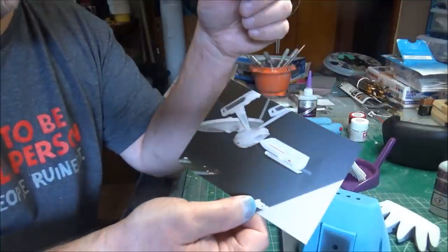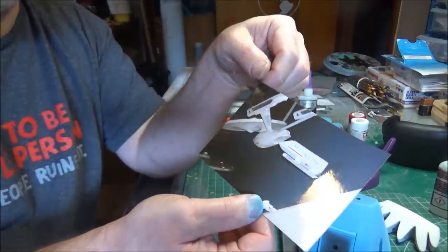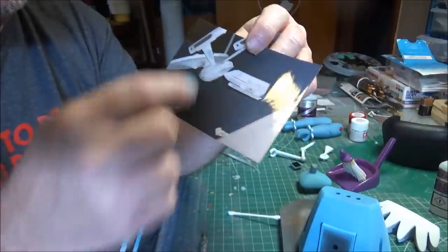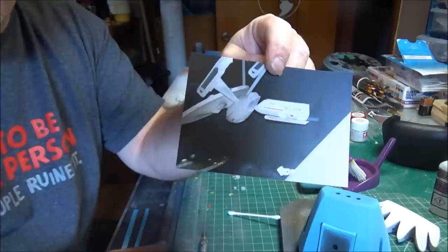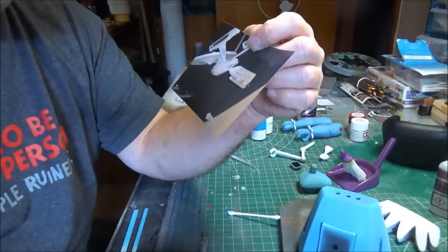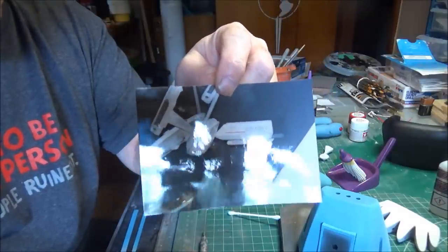I snuck up the roped-off steps so I could get a picture of the top of the saucer of the refit — one of the few pictures that came out, so I'm glad I took that chance. But I bring all this up to show you that yes, there was a significant difference in the grays of the top and the bottom of the shuttlecraft. And you can tell by looking at that profile that the model makers at Round Two really got it right.